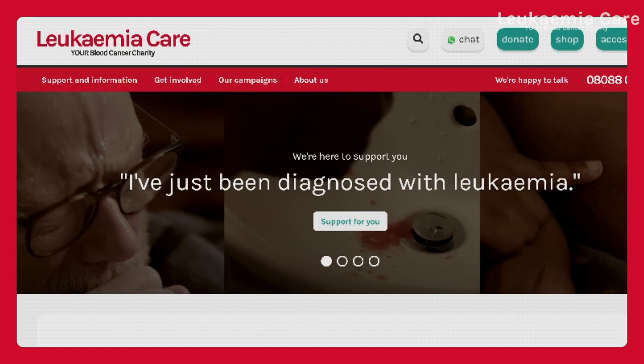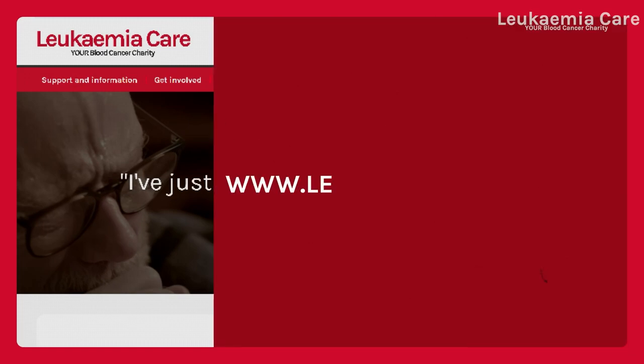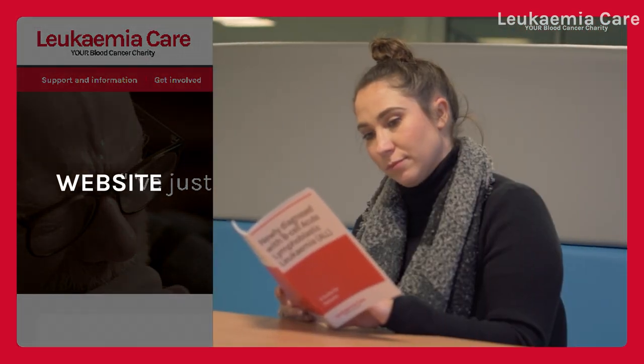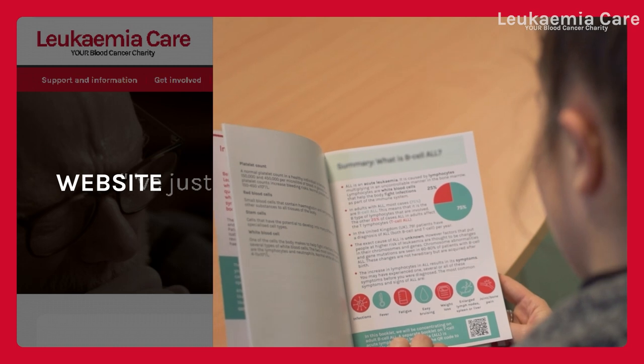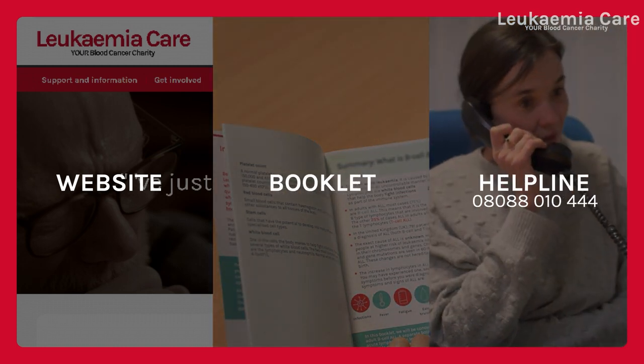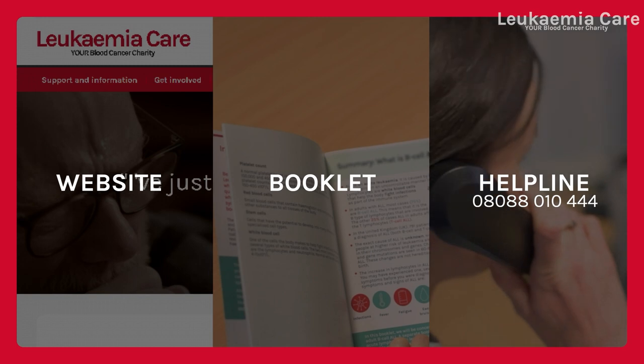To find out more, you can visit the AML information pages on our website at www.leukemiacare.org.uk. You can order our Genetics of AML booklet or call our nurse helpline at 0808 801 0444. Leukaemia Care — your blood cancer charity.